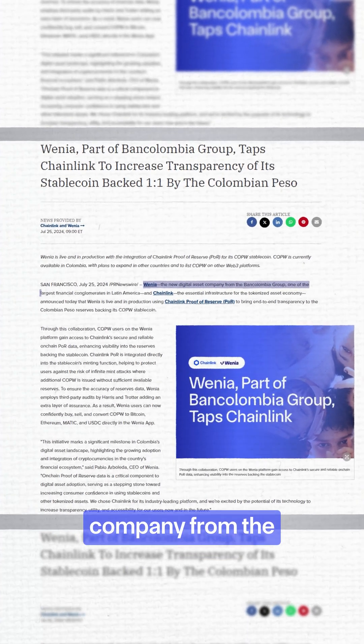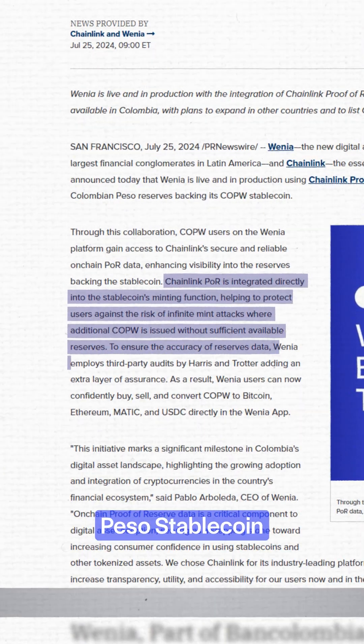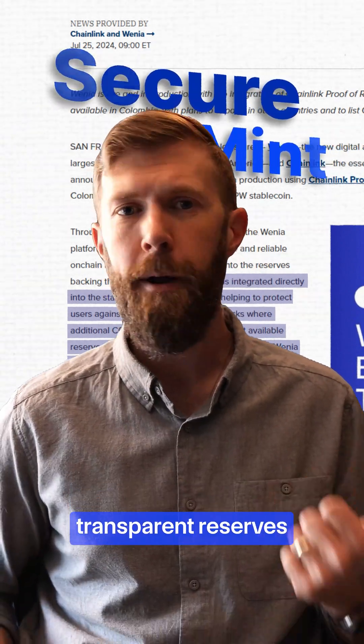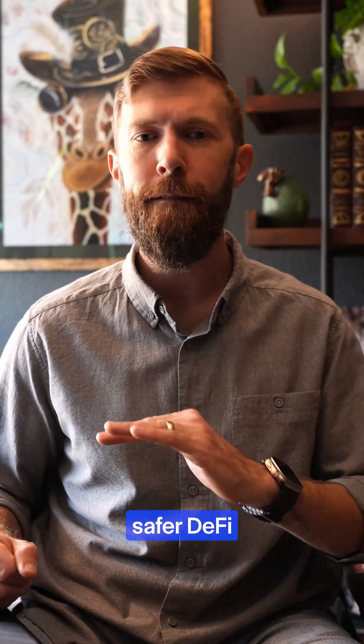Winia, a digital asset company from the Ban Colombia Group, integrated Chainlink Proof of Reserve to secure the minting function of their Colombian Peso stablecoin COPW. With Chainlink's Proof of Reserve Secure Mint, you get transparent reserves that need to be greater than or equal to the supply being minted, real-time verification, and safer DeFi for everyone.